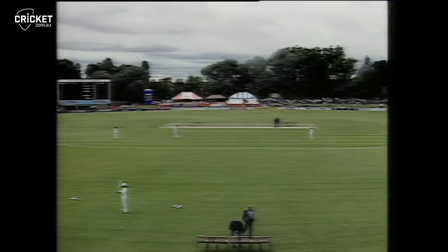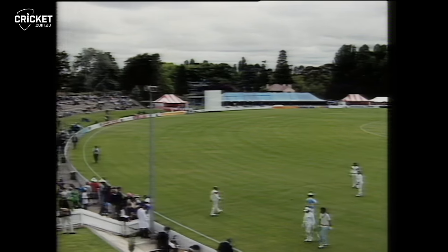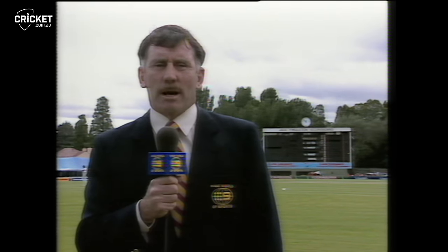Hello and welcome to Manuka Oval for the Prime Minister's Eleven match. The Prime Minister's Eleven are playing against India. This is the ninth of the PM's matches under the patronage of Bob Hawke, and they've won the last two matches. So they're looking for the hat-trick here today against India at Manuka Oval.